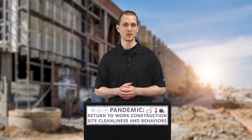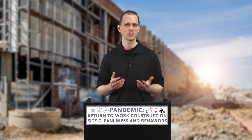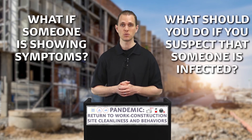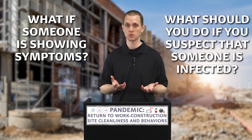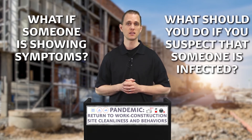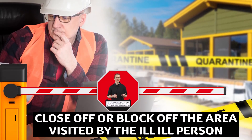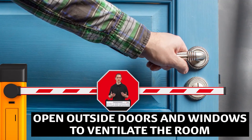Working in close proximity of co-workers, especially after a pandemic, can sometimes be a cautious endeavor. What if someone is showing symptoms? What should you do if you suspect that someone is infected? If someone on the job site has tested positive or shown symptoms, it is recommended that you close off or block off the area visited by the ill or potentially ill person. When it is possible, open outside doors and windows to ventilate.